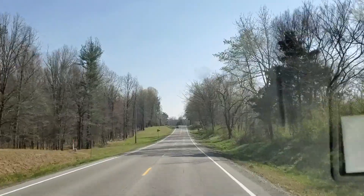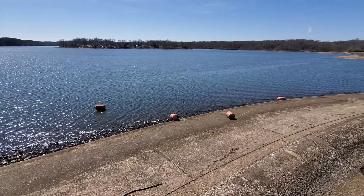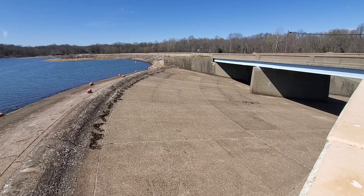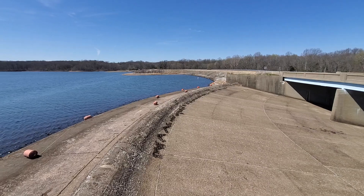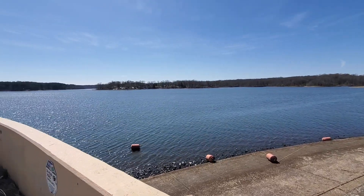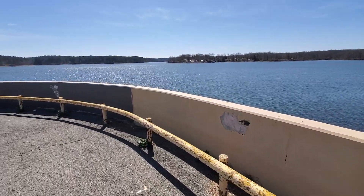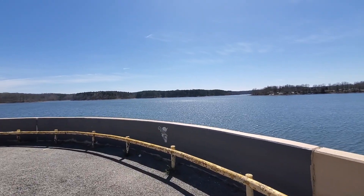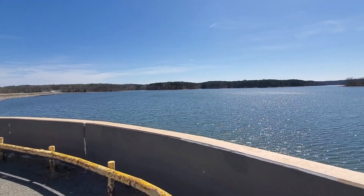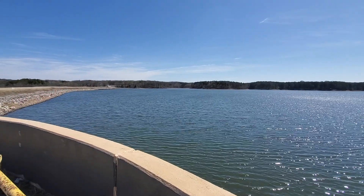Packed up camp and headed on over towards Little Grassy Lake. Out here at the Little Grassy Lake spillway — comes down under the road there, goes down quite a ways on the other side. Got a little boat dock down there. That's pretty cool. And yes, they're watching you! That's a really nice lake — not as big as Crab Orchard, but still respectable sized. Got a Boy Scout camp over there on that end.